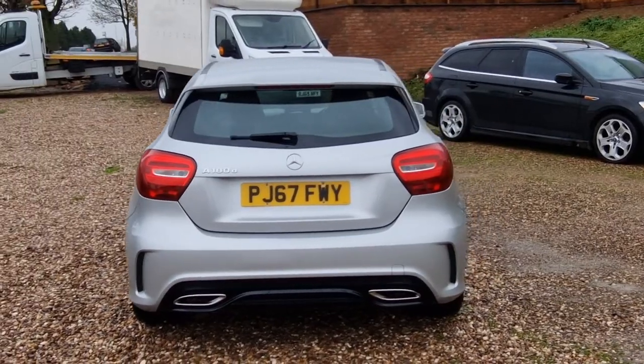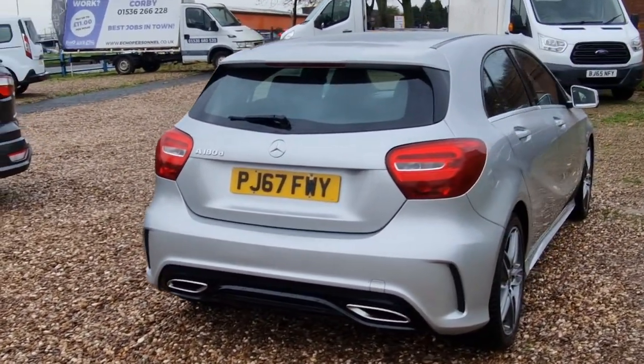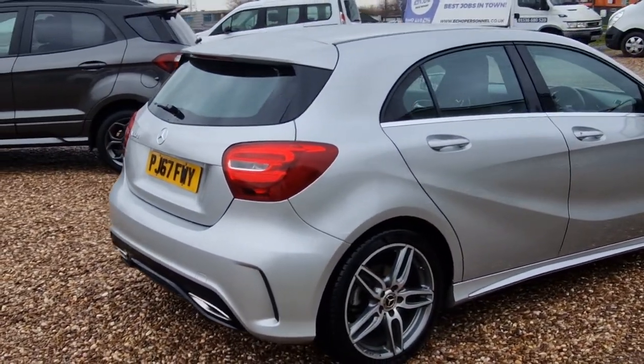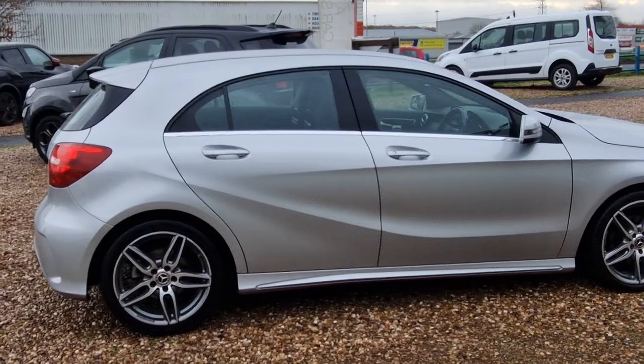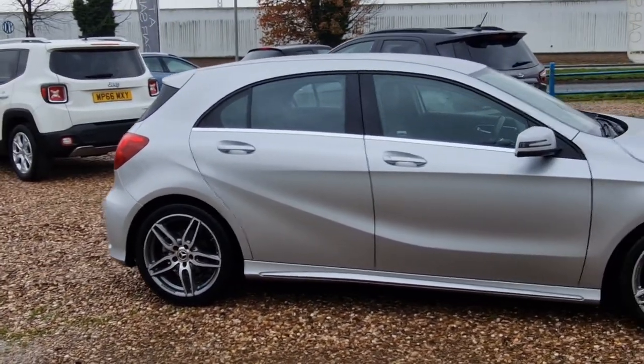Mercedes claim that this one is capable of doing in excess of 78 miles to the gallon — exceptional fuel economy, really. The vehicle's covered just over 70,000 miles. Come and have a look at this car — genuinely, you wouldn't believe it. Looks like it's done 20,000.